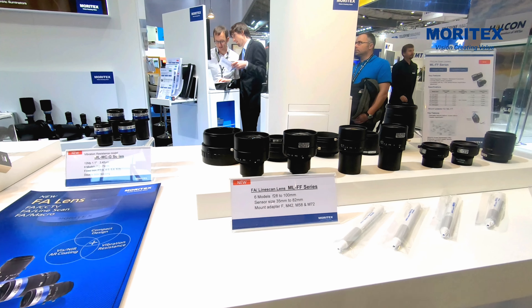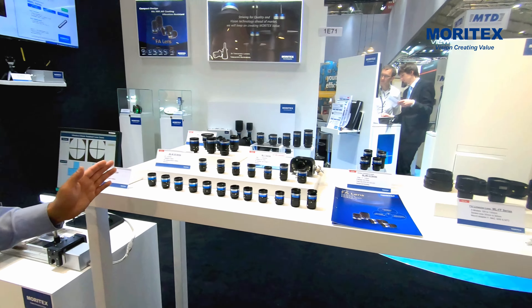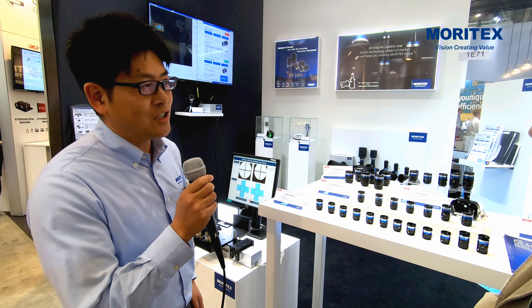It's for line-scan cameras. Our new CCTV lenses come in three new line-ups: one is for four megapixel cameras, another is for six megapixel cameras, and the highest resolution model is for twelve megapixel cameras. Features include high resolution and compact design, designed for the latest CMOS sensors.